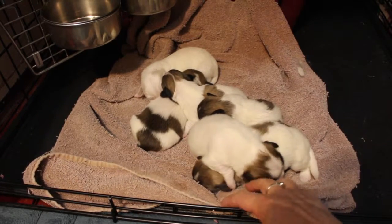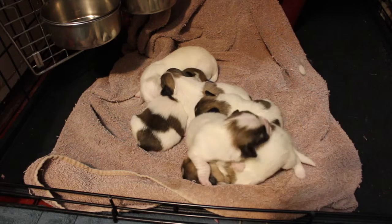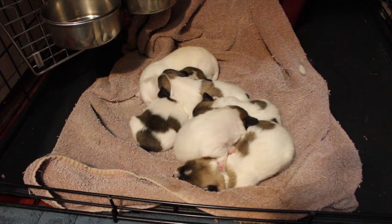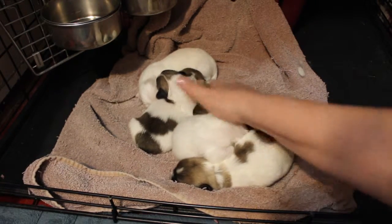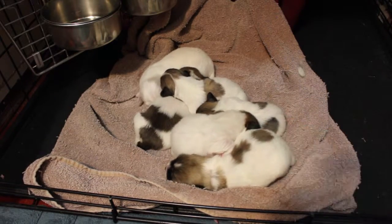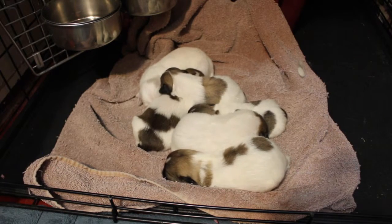Of course at this age they don't do too much except crawl on top of each other and sleep, but they're growing as we would expect, so we're very happy — everybody seems to be doing great. So there you have it: Chablis puppies, just one week old.